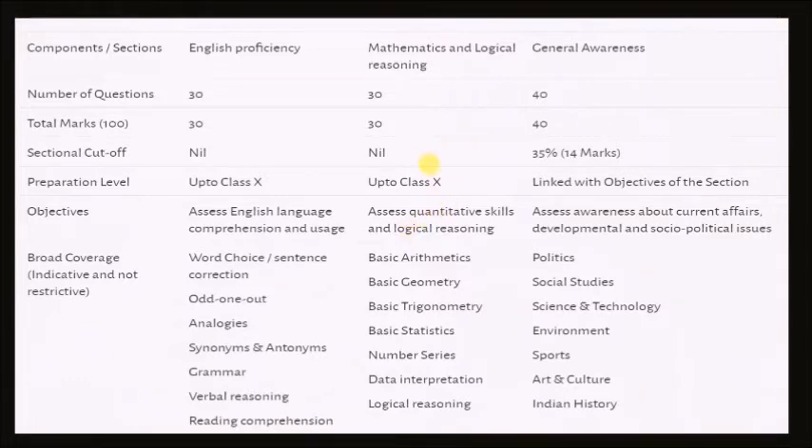You should prepare the basics of all these things. They have specifically mentioned basic arithmetic, basic geometry, basic trigonometry, and basic statistics. So you should not go beyond the basics of all these topics. Talking about number series, data interpretation, and logical reasoning, I will try to make some videos on these three particular topics from the LR section.